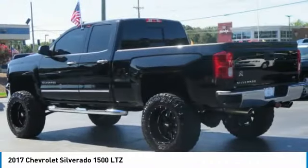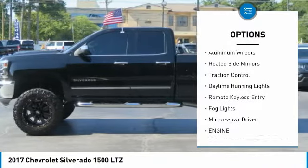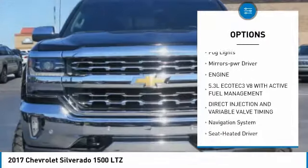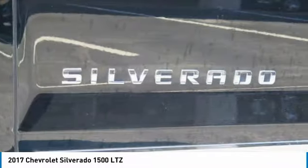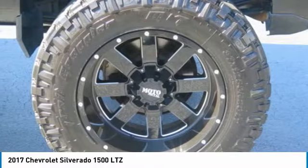Here are some of this vehicle's great options: sliding rear window, towing package, bed liner, aluminum wheels, heated side mirrors, traction control, daytime running lights, remote keyless entry, fog lights, mirror memory. This beauty is sure to make you the talk of the neighborhood, so call or drop in for a test drive today.